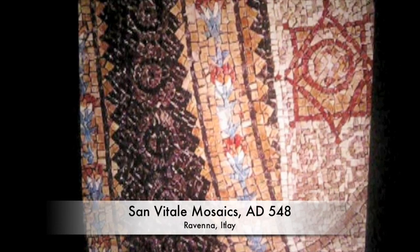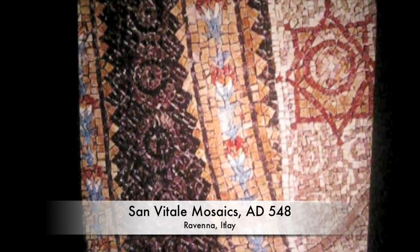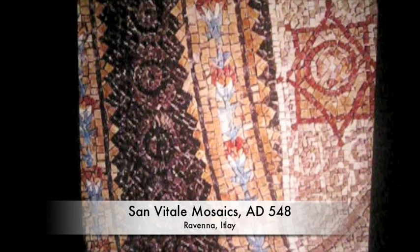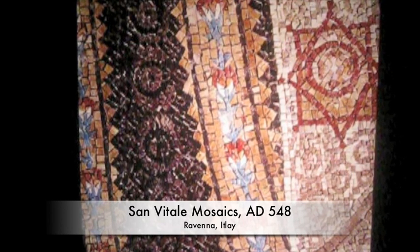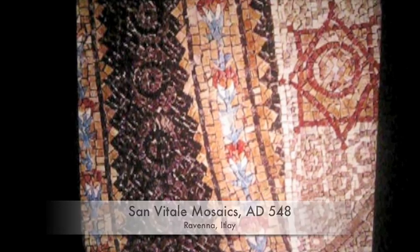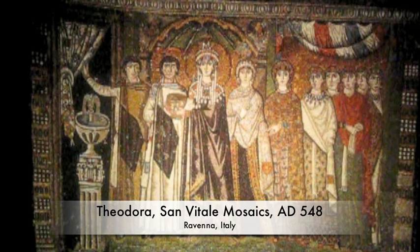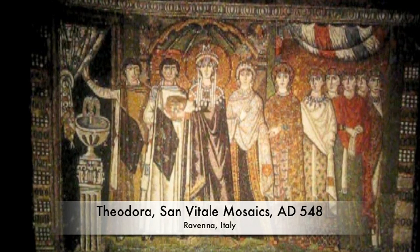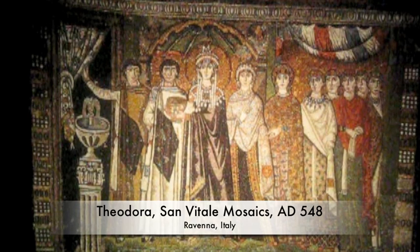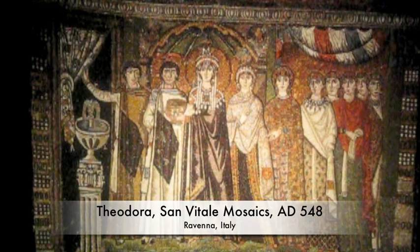Moving on to the mosaics of Saint-Vitale, we can see how they were made from little crushed pieces of glass, and sometimes stone. This is on the apse, from 548 AD. Here we're looking at a picture of Justinian. On his right is the clergy, including Archbishop Maximus, and on the left are the secular officials, including military officers who bear the Christogram monogram.